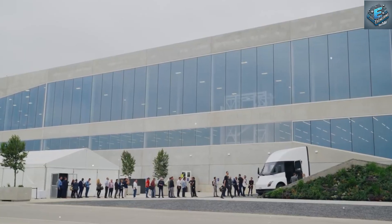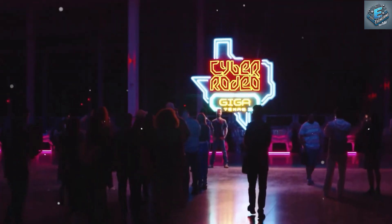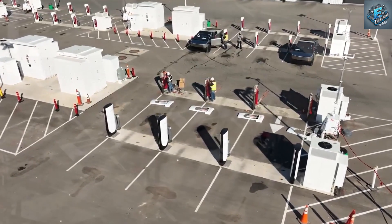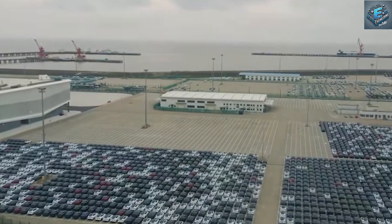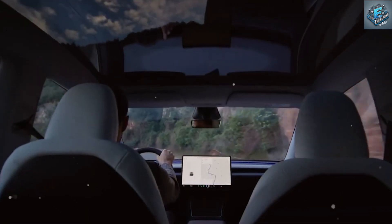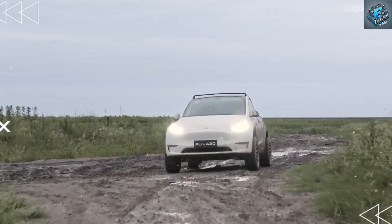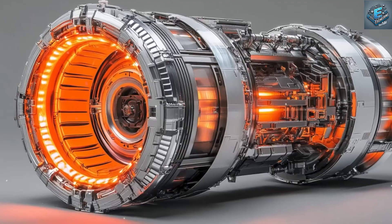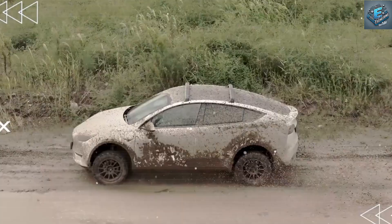Tesla's new motor could have far-reaching implications for the entire automotive industry. A motor that is more efficient, more powerful, and more sustainable has the potential to accelerate the global adoption of electric vehicles. By significantly improving efficiency, the new motor extends driving range and reduces the frequency of charging sessions, meaning lower electricity costs and a more convenient ownership experience for consumers.